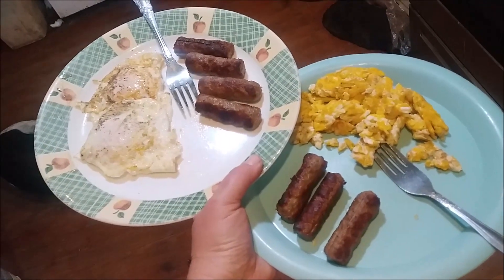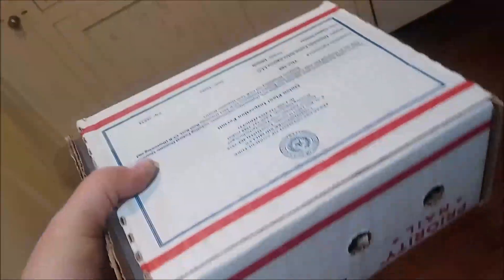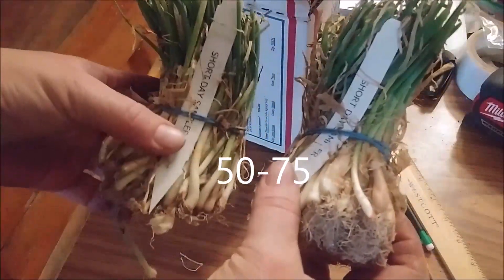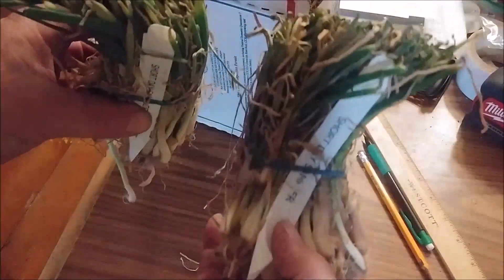This is what I got today in the mail — super excited! Number two, and I believe there's 50 in each bunch, give or take.